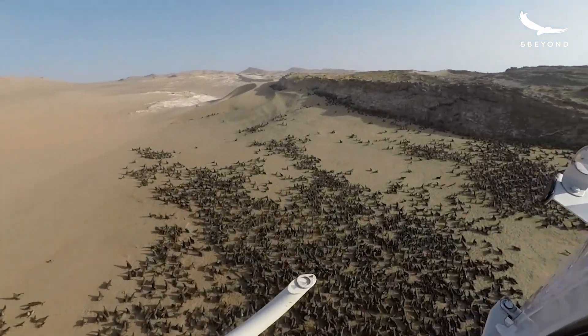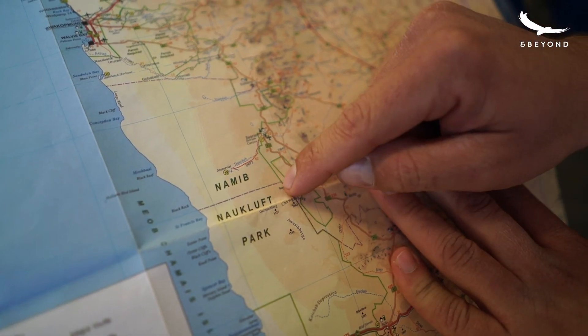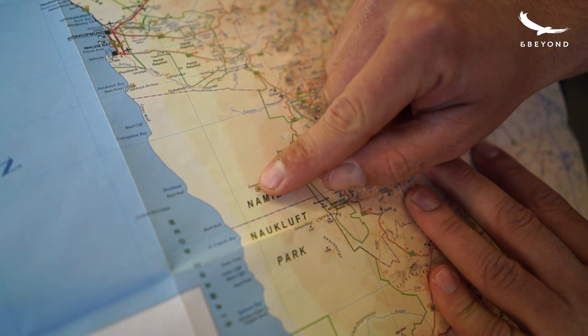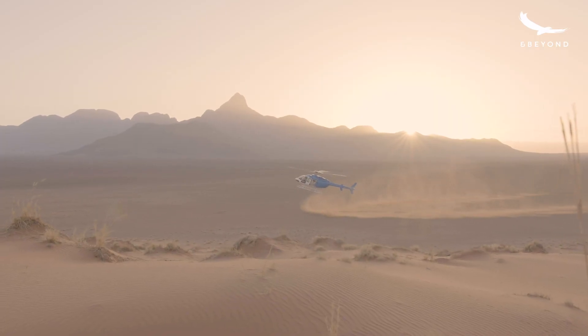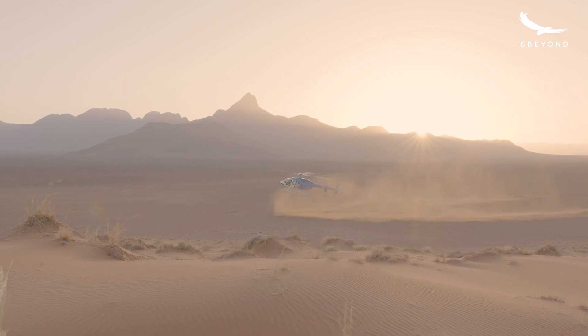We've got a one-hour scenic flight which is basically flying down to the Deadvlei area, seeing that from above, and then back to Sossusvlei Desert Lodge. We've also got a 90-minute flight which goes from the lodge all over the Deadvlei area.